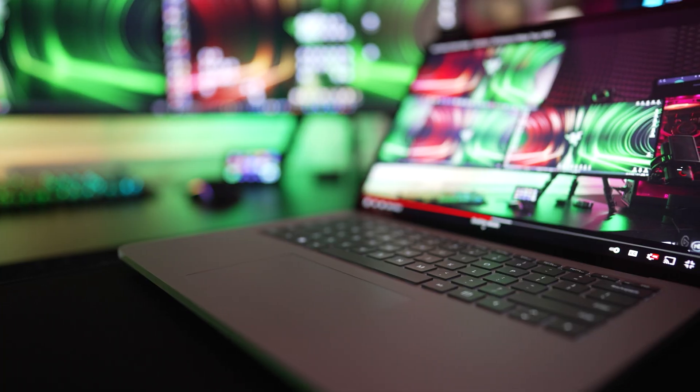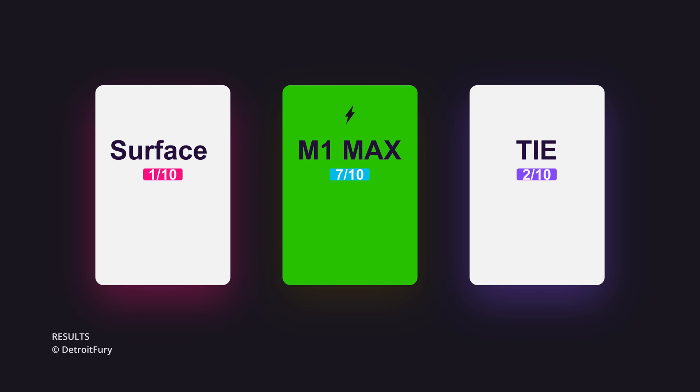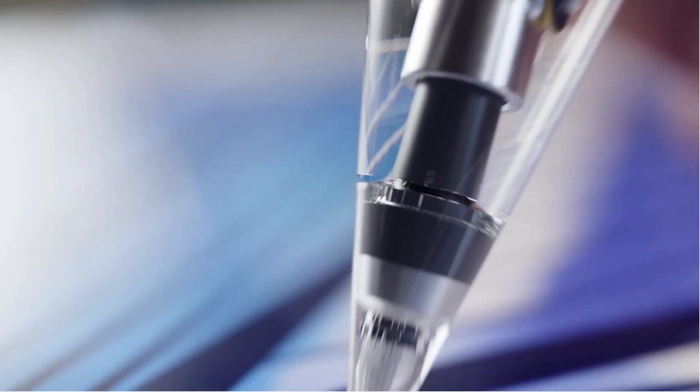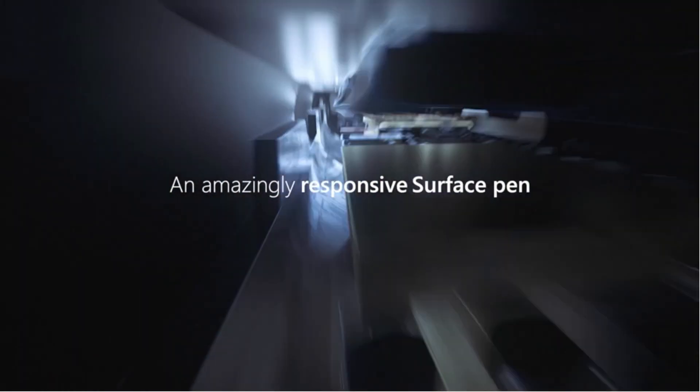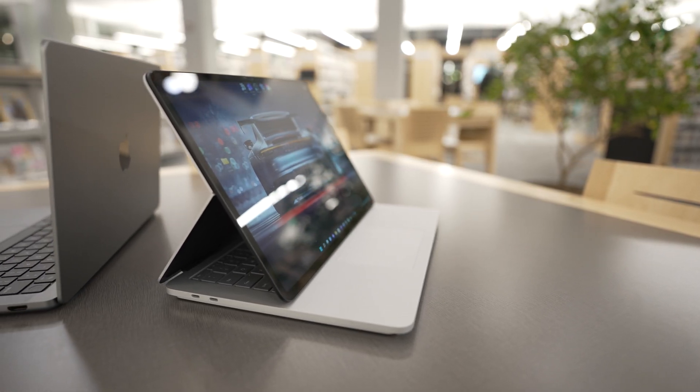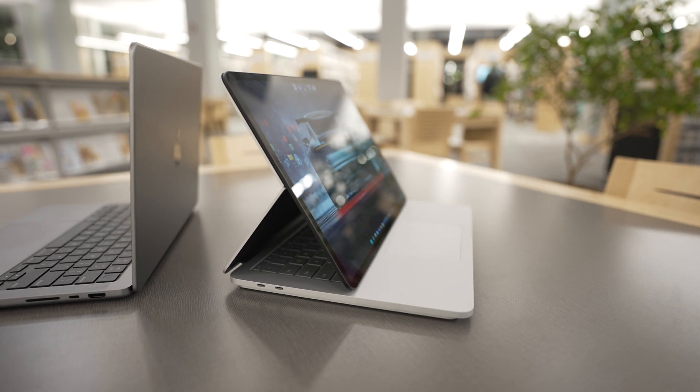Our final tally: the Surface Laptop Studio won one category, the M1 Max won seven categories, and two categories ended in a tie. However, the M1 Max has almost double the starting price, and pricing plays a key role. These are two completely different devices made for different kinds of creators. The M1 Max is in its own league and is honestly overkill for 98% of content creators out there.